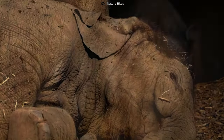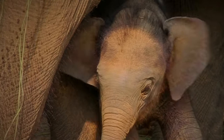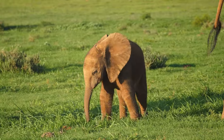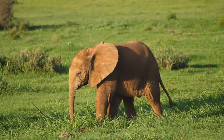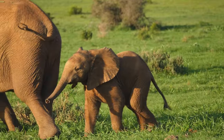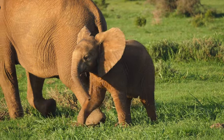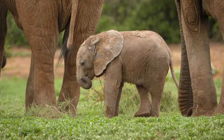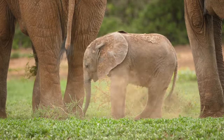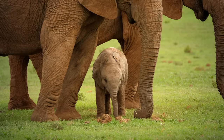With playful and curious eyes blinking open, this little jumbo greets the world anew. The warmth of the sun kisses its delicate skin as it stretches its limbs, ready to embark on a day of discovery and delight. This gentle jumbo's day begins with a series of adventures, each contributing to its growth and understanding of the world.